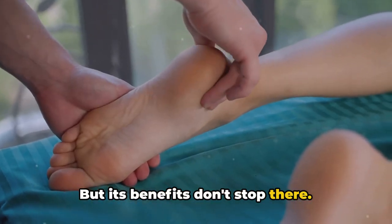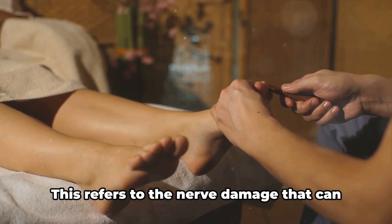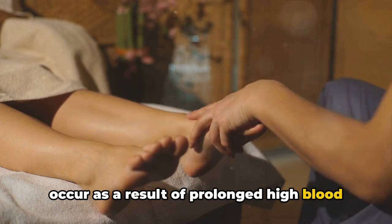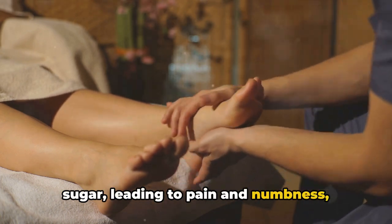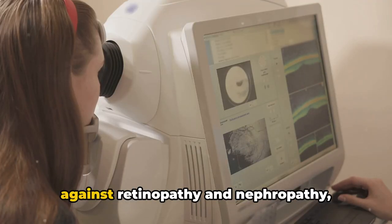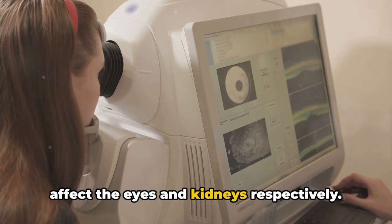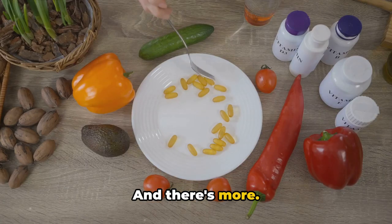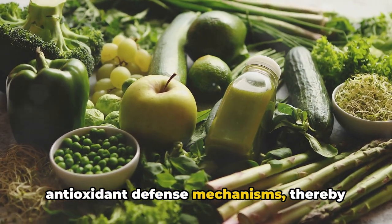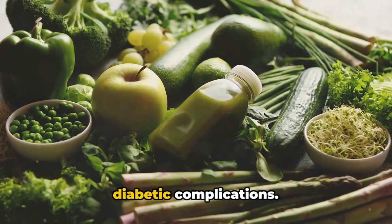But its benefits don't stop there. Benfodiamine also shows promise in preventing or reducing neuropathy symptoms — the nerve damage that can occur as a result of prolonged high blood sugar, leading to pain and numbness, particularly in the feet and hands. Moreover, it could provide protection against retinopathy and nephropathy, serious complications of diabetes that affect the eyes and kidneys respectively. Benfodiamine also boosts the body's antioxidant defense mechanisms, thereby reducing oxidative stress, a key contributor to inflammation and various diabetic complications.